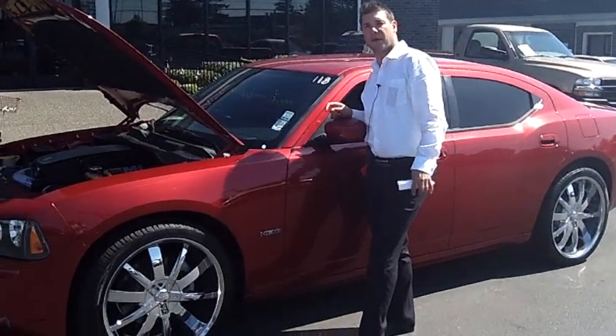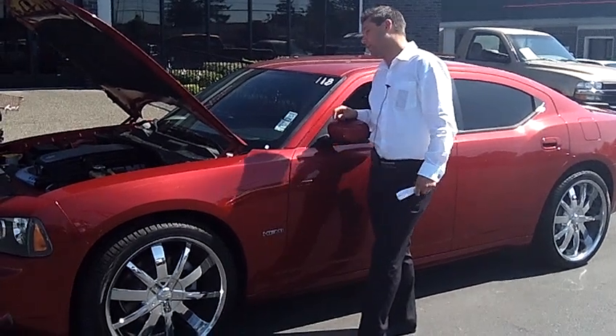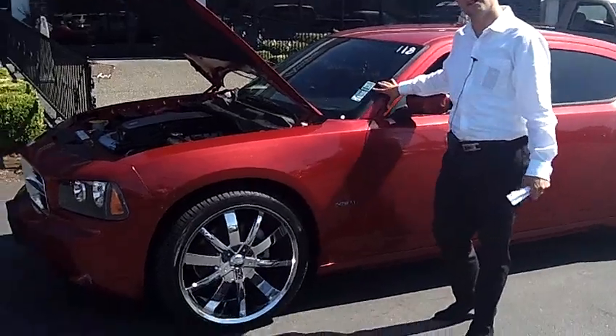Hi, this is Steven Lukash from Auburn's Auto Point. Thanks for stopping by to take a look. Today we're looking at a 2006 Dodge Charger RT, stock number 9126.